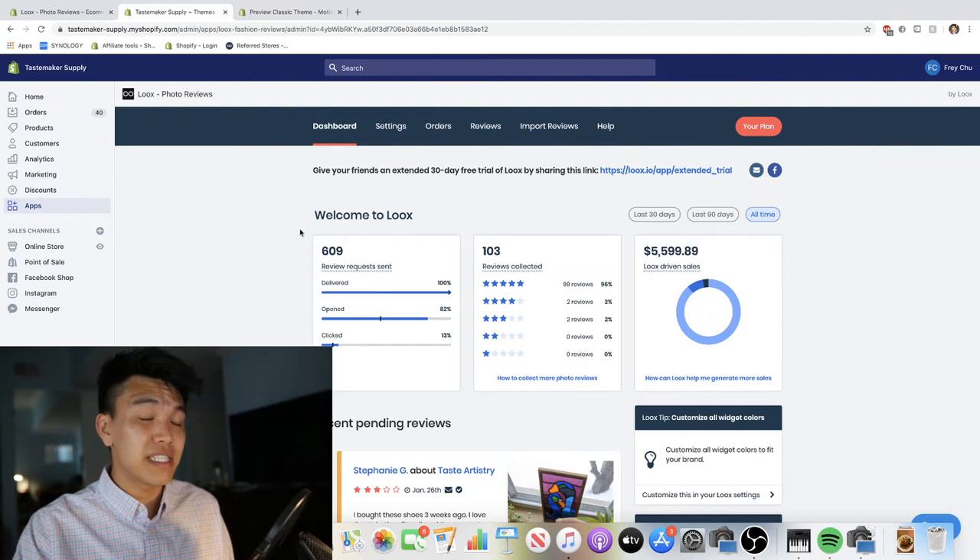I downloaded Luke's probably seven months ago, and here you can see that Luke's has generated over $5,000 in sales.